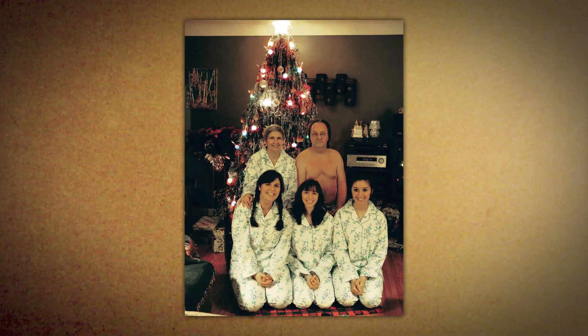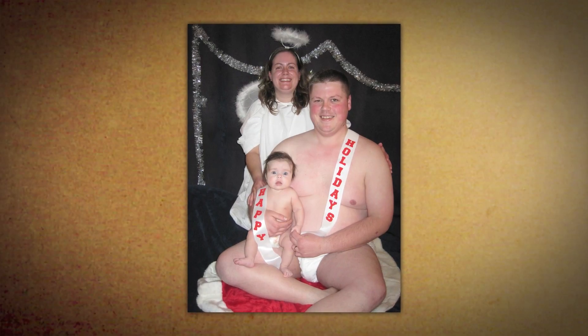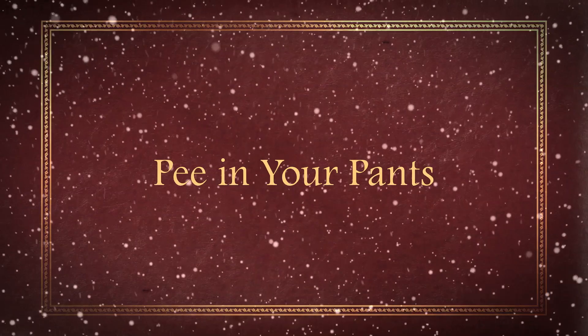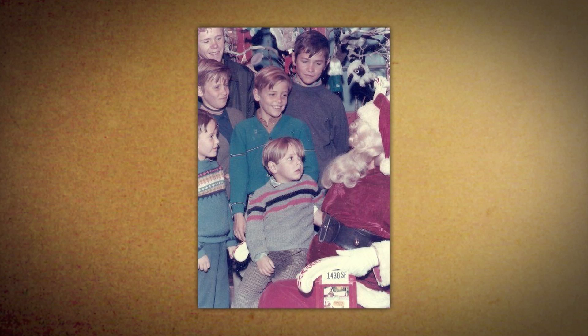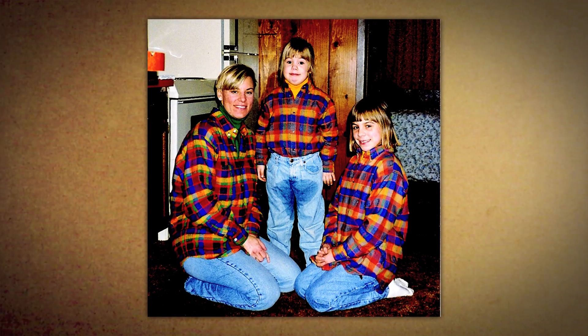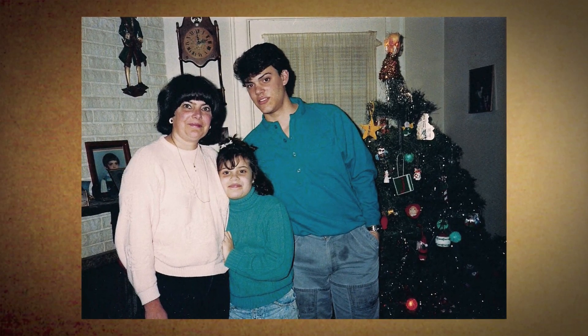Tip number four: have dad go topless, have him go bottomless, or go full Monty with the whole family. This is the last one. Tip number five, and this is one of the oldest awkward holiday traditions: pee in your pants. This is called the on-top-of-Santa's-lap pee. This is the holiday portrait pee. And finally there's something known as the I-didn't-shake-well-enough pee — the dribble, otherwise known as a small amount of urine escaped from my urethra.